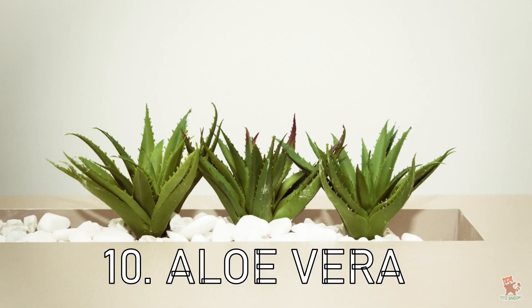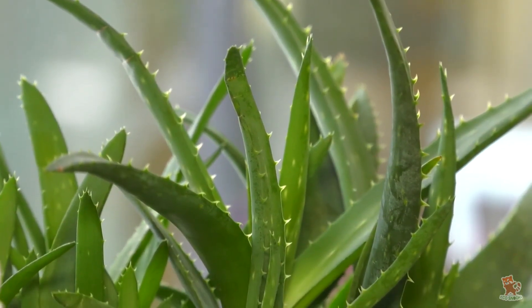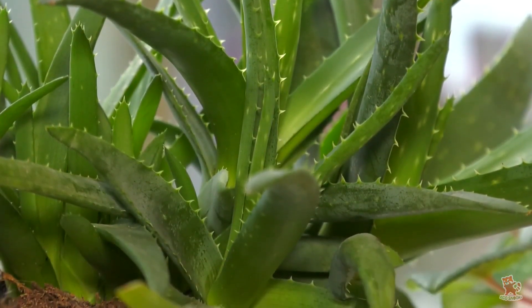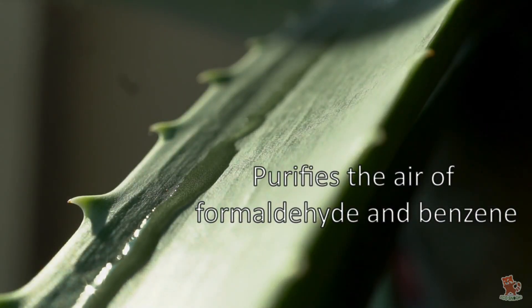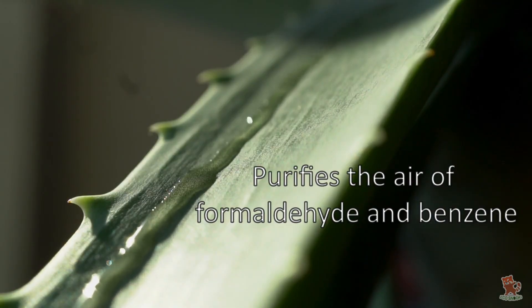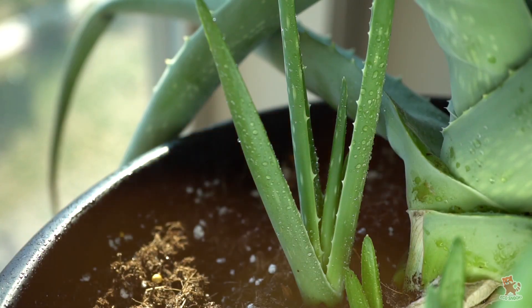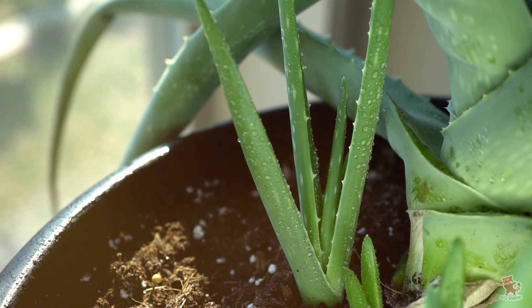Aloe Vera at number 10. A healing aloe plant is a lovely addition to your kitchen windowsill, as it loves a sunny spot. While being on hand to soothe any kitchen burns, this succulent will be purifying the air of formaldehyde and benzene, found in varnishes, floor finishes, and detergents. This plant will thrive in a sunny location. It doesn't require frequent watering, so it is perfect for new plant moms and dads.